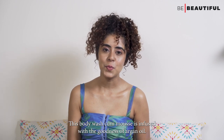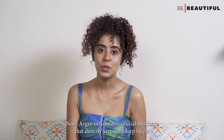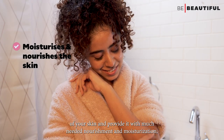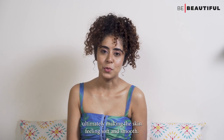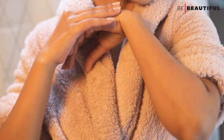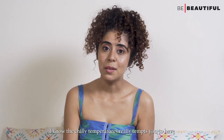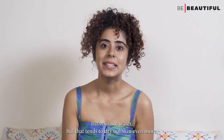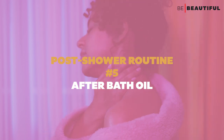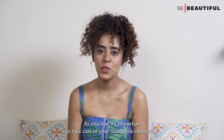This body wash mousse is infused with the goodness of argan oil. Argan oil contains crucial nutrients that directly seep into deep layers of your skin, providing nourishment and moisturization, ultimately making the skin feel soft and smooth. It rinses off completely and doesn't leave behind a greasy residue. As a tip, remember to have a bath with lukewarm water — I know the chilly temperature tempts you to bathe in hot water, but that tends to dry out our skin even more.